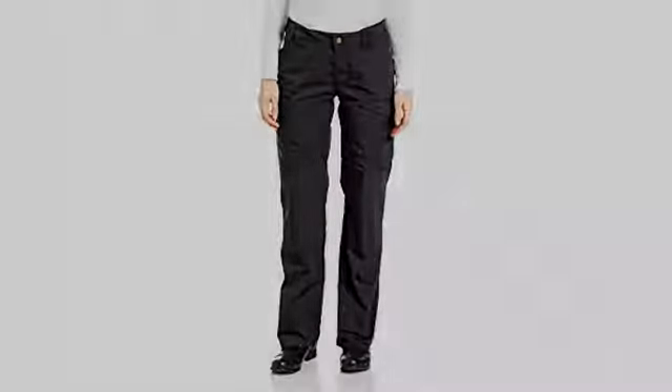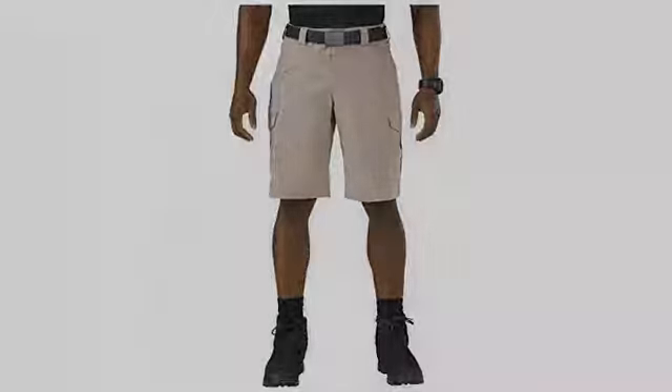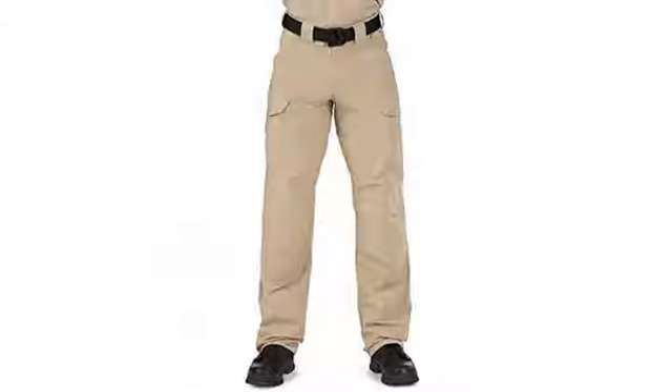They feel like normal, comfortable pants — not like I am trying to squish into a man's uniform. Great pants. Terrifically comfortable. They look sharp even on us rounder ladies.